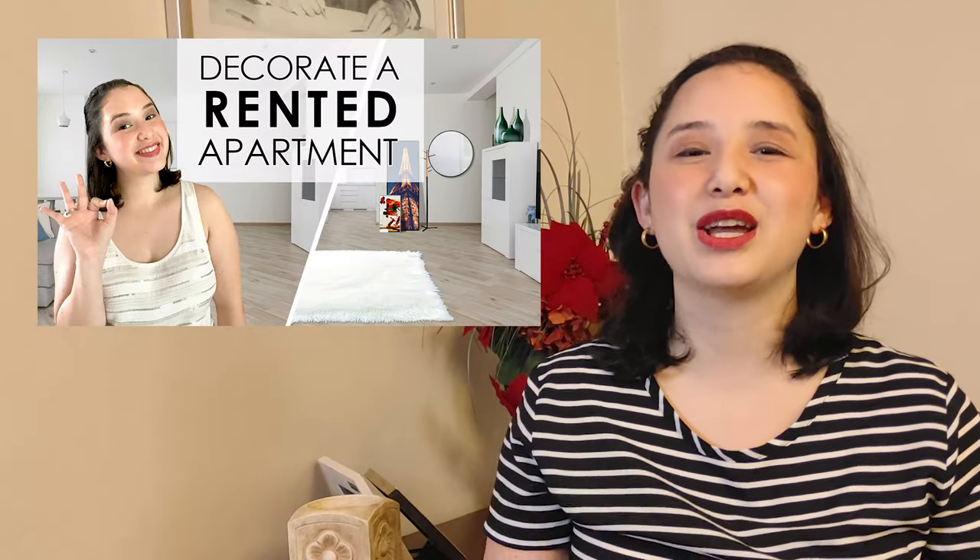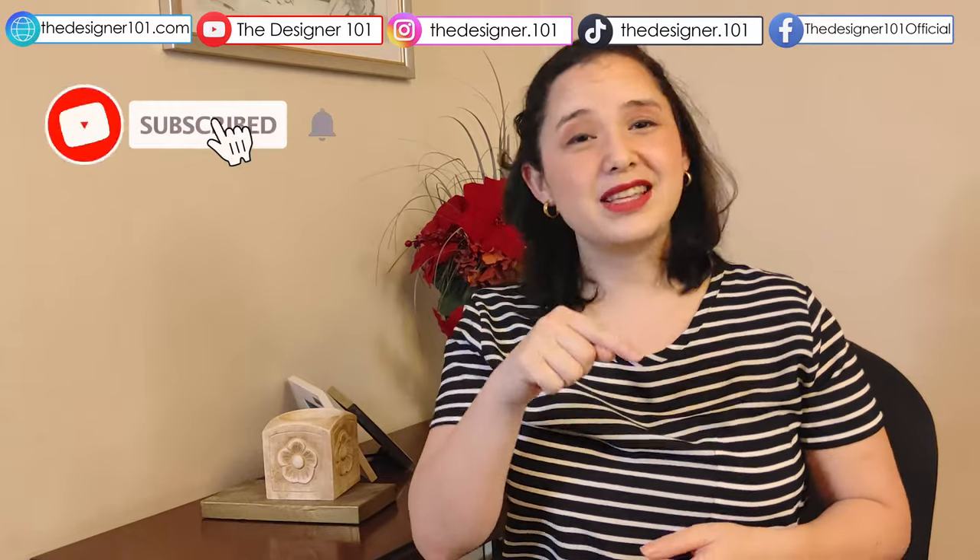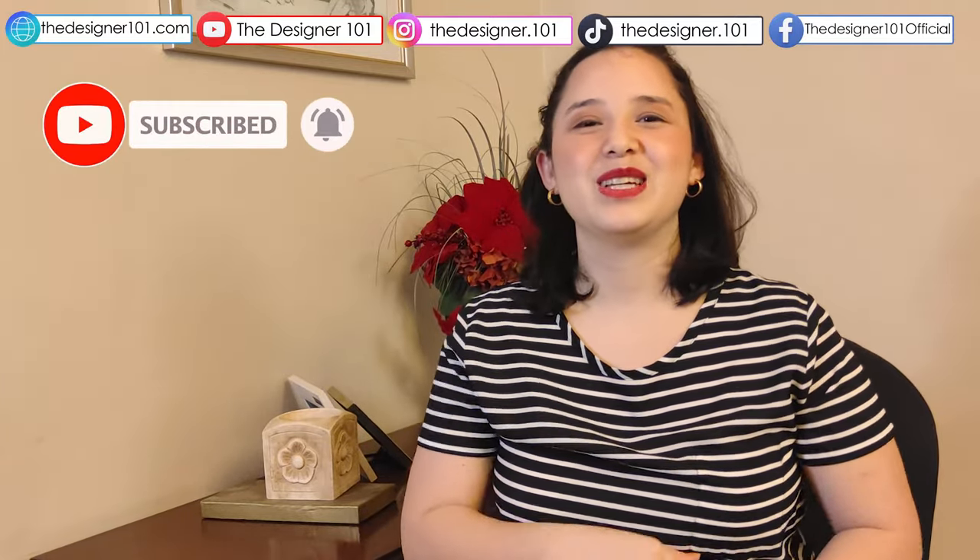I'm sure there could be more options. I hope you liked our top 10 ways to cover a wall. If you liked this video, you should watch this video about how to decorate a rented space. And if you haven't already, hit the subscribe button so you always know when there's a new video. See you next time!